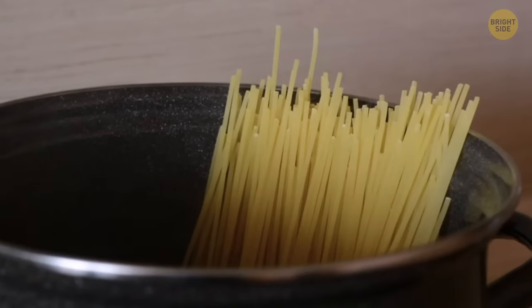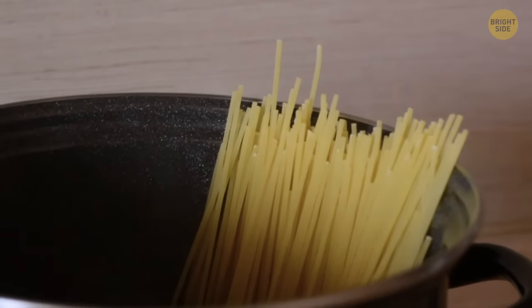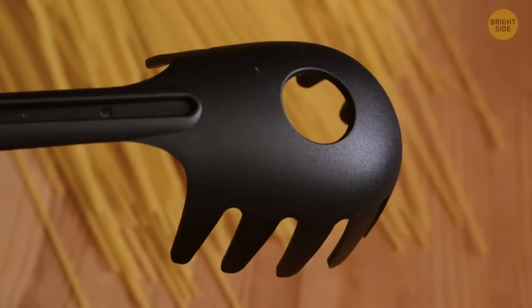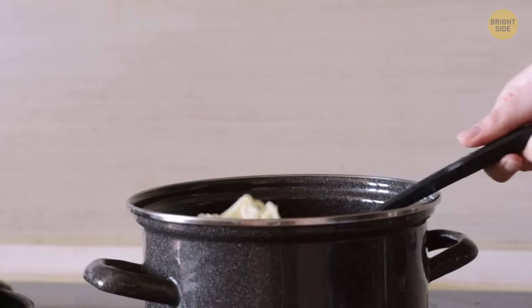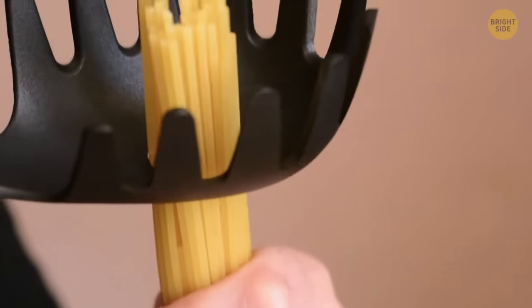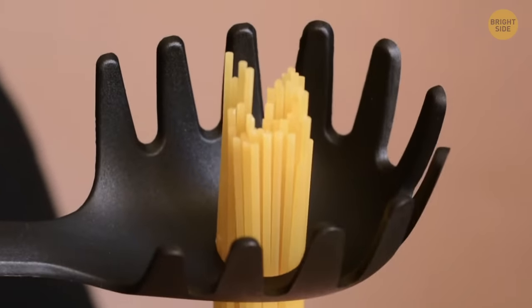Determining how much pasta you need for yourself can be difficult. Your big spaghetti spoon with the big hole on the inside — that looks like it's there to drain water — is actually there so you can put uncooked pasta inside before cooking so you know exactly how much you need.